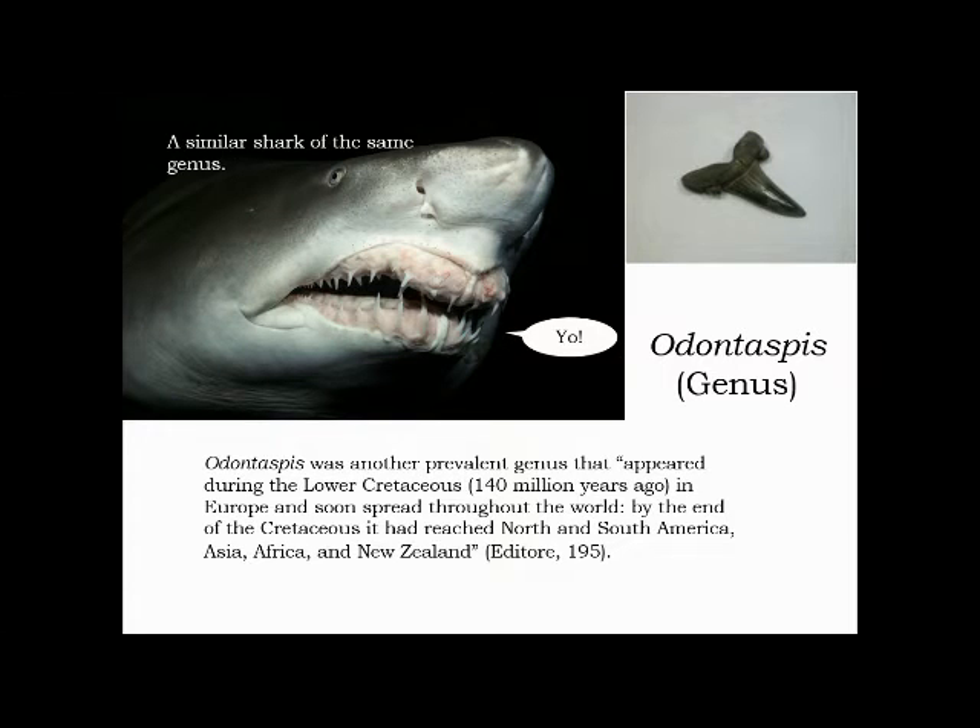The Odontaspis is the second genus I will talk about. Odontaspis appeared 140 million years ago. Here is a similar shark of the same genus, and here you can see the Odontaspis shark tooth.